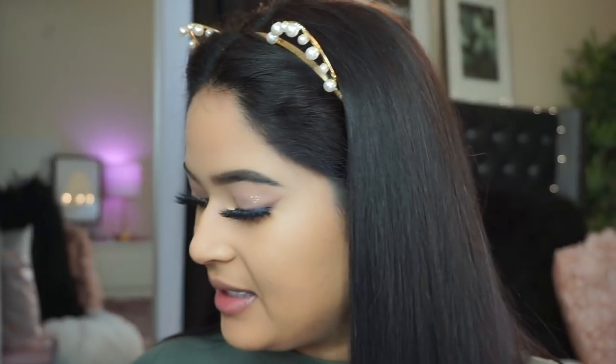Now I'm setting the concealer with the Huda Beauty powder in Pound Cake. ELF also released a new halo glow setting powder, but I'm sticking to the matte side for under the eyes since I don't like a shimmery powder there — I don't want to be biased. Using the same sponge and the less setting powder the better. Now moving on to bronzing.